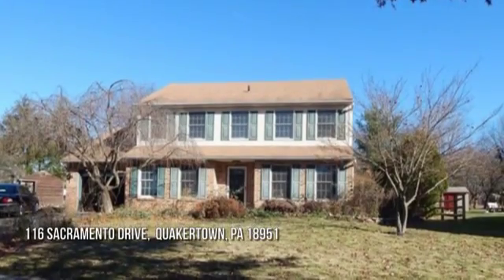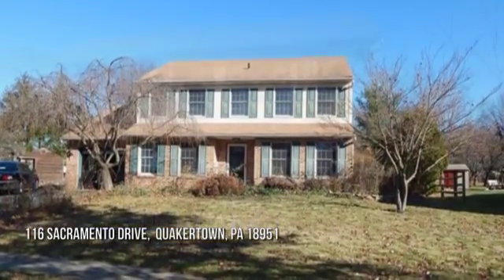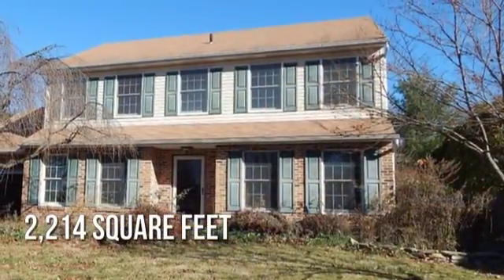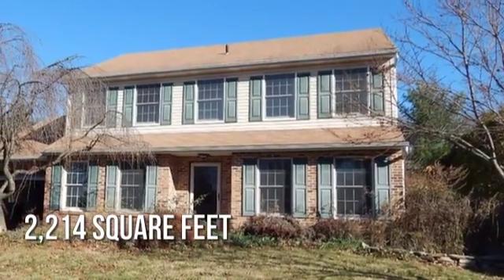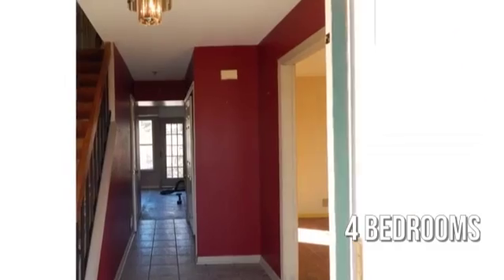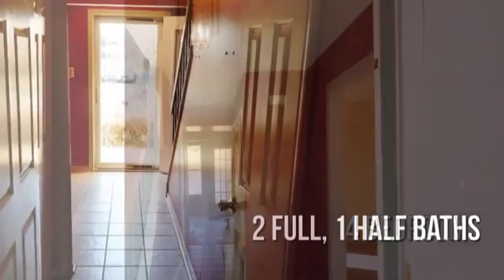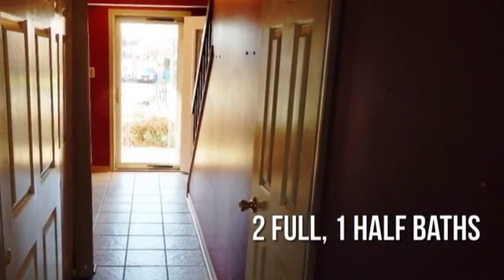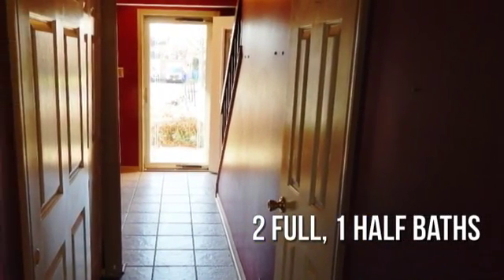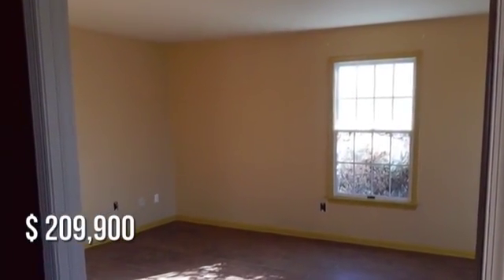House hunting? Don't miss this unique property. This charming property offers over 2,200 square feet of living space, featuring four bedrooms with two full and one half bathrooms. This property is currently listed for under $210,000.